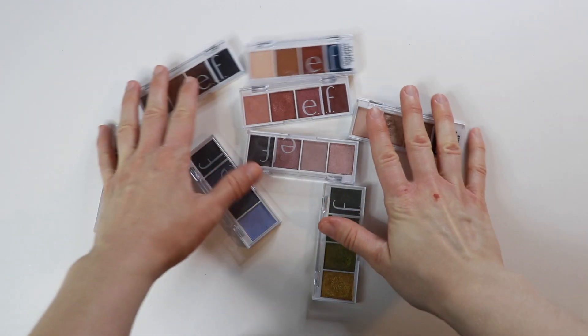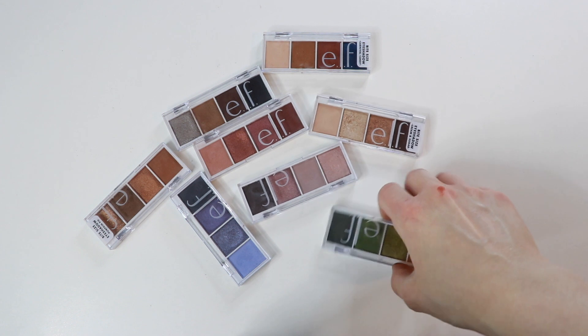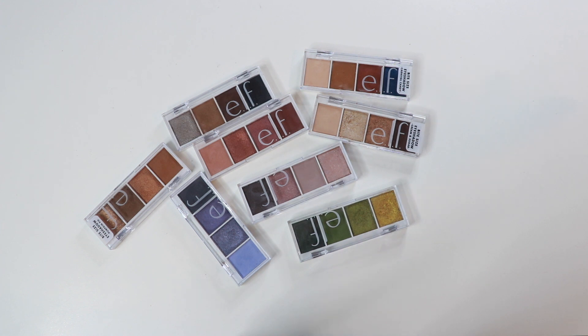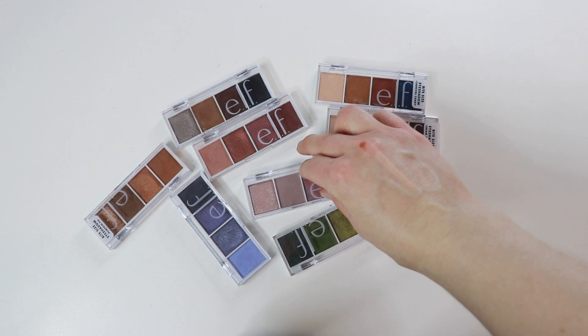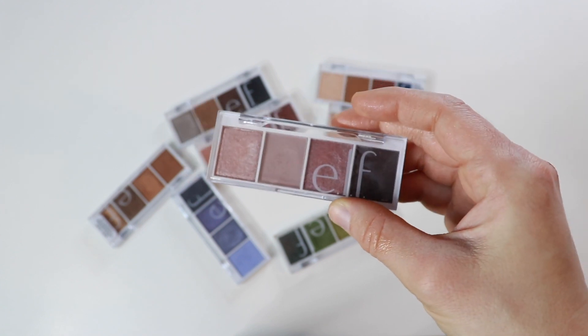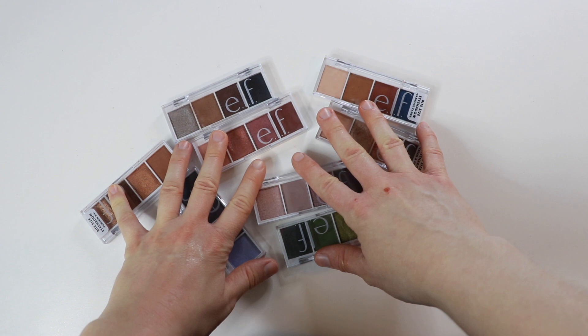That just leaves my entire ELF bite-sized shadow collection. I did do a video ranking all of these with swatches, so you can go watch that if you're curious. I'm keeping all of them — at this point it's basically a collection, and also for review purposes: if ELF releases more versions, I'll have something to compare to. The one dud is Rose Water — I don't understand people who enjoy it, I think it's garbage — but I talked about that in my rankings video. Yeah, these are all staying.